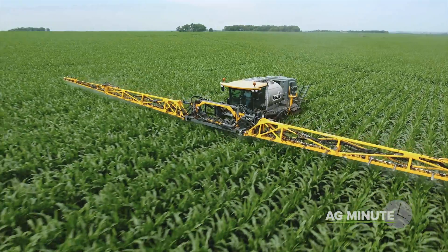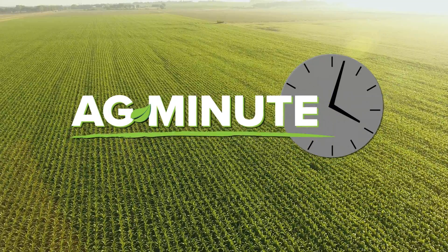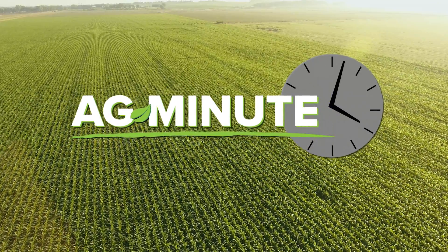All this leads to a lesser environmental footprint from agriculture, all while raising more food for a growing world. With today's Ag Minute, I'm Darren Hefty.